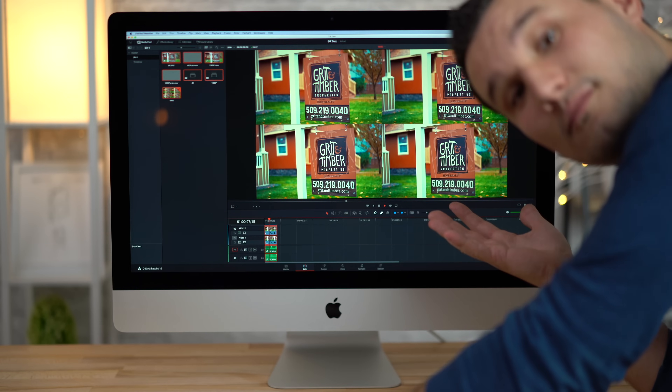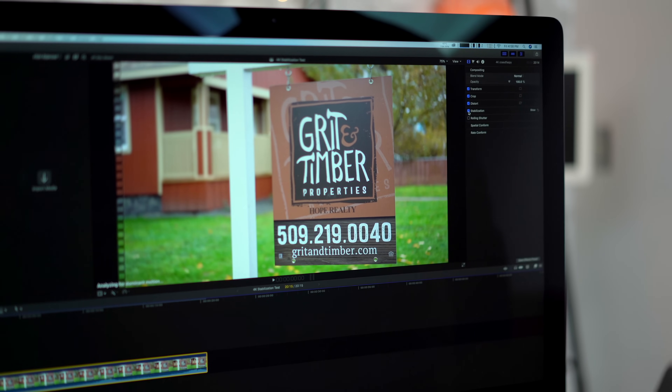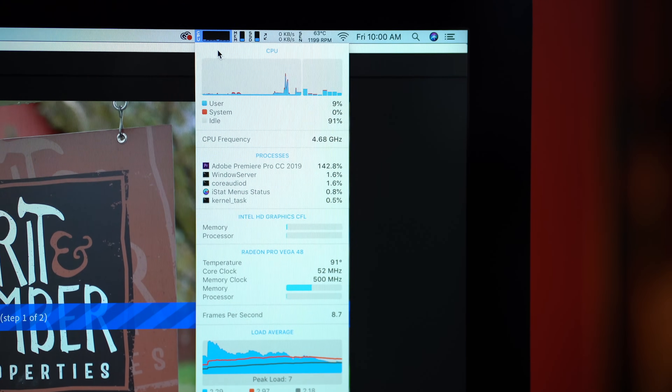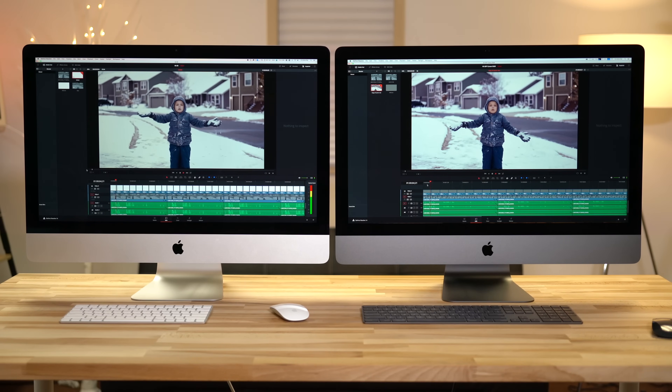As far as editing smoothness, both are fantastic overall. The graphics cards seem to render stabilization and effects very similarly in the real world, which is surprising. This is a very difficult topic since the results can vary so much based on your editing program and even the files you work with, so if you want to see which one is faster for your use case and why, check out our full detailed video editing comparison after this video.